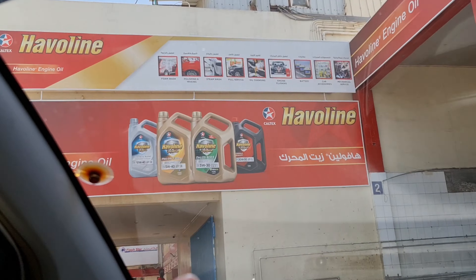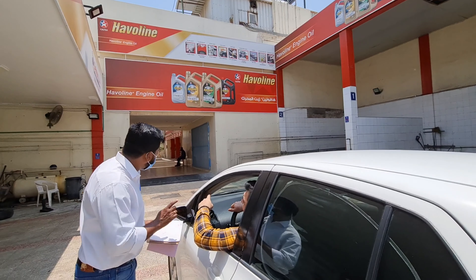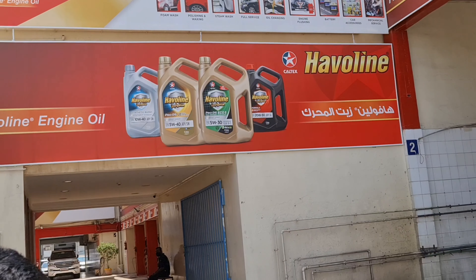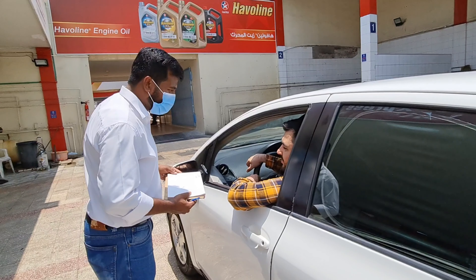The best thing I love about this car wash is they have Heavulin engine oil, which reserves and protects the engine. It has a proven metallic organic anti-wear adhesive system that protects the engine under all operating conditions.